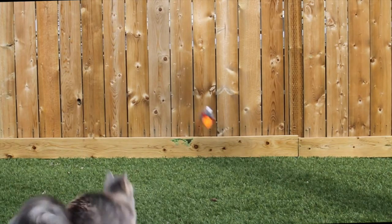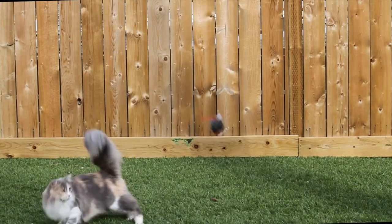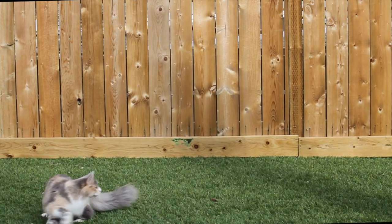Usually, a cat's predatory attack is accompanied by some sort of defensive behavior, the degree of which depends upon the cat's confidence.